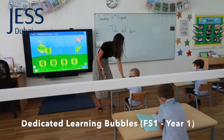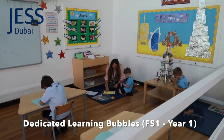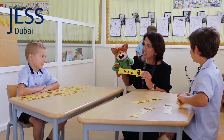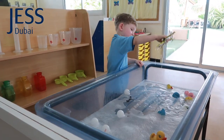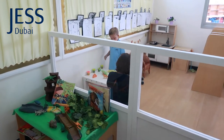Children from foundation one to year one will work in learning bubbles of no more than 10. Teachers and support assistants will support these groups wearing face shields or masks as appropriate. Clever use of perspex dividers are keeping everybody safe and ensuring learning and fun is at the heart of everything we do.